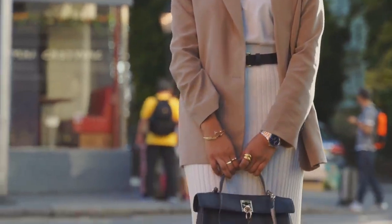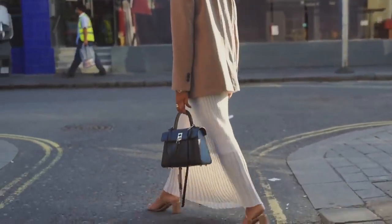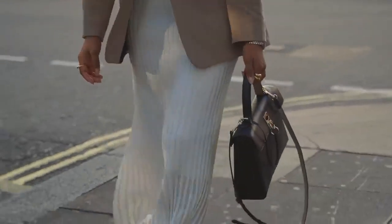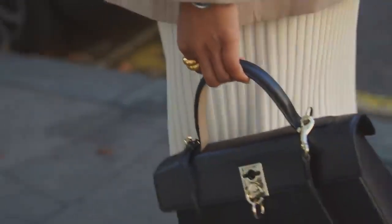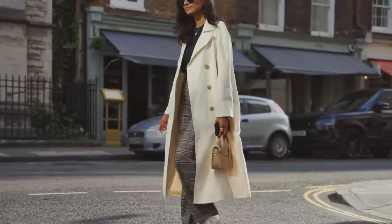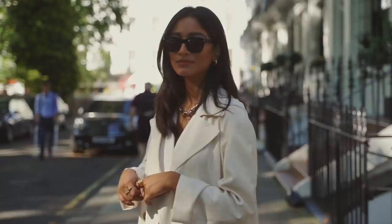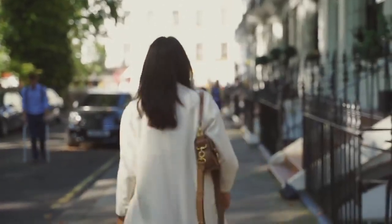This outfit is one you could also wear casually — maybe with some trainers, or take the blazer off and go out in the evening for something a little bit more formal. It's just a very versatile look. Those are some of my outfit ideas — I hope you guys enjoyed this video! Let me know what you think in the comments below. If you want to see more videos from me, don't forget to hit that subscribe button. I'll see you all in my next video, bye!